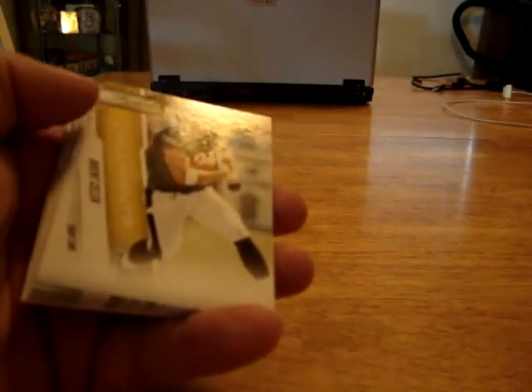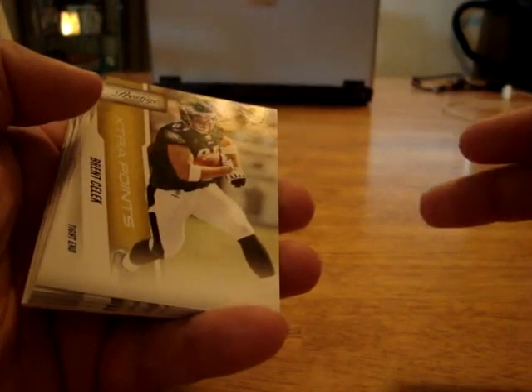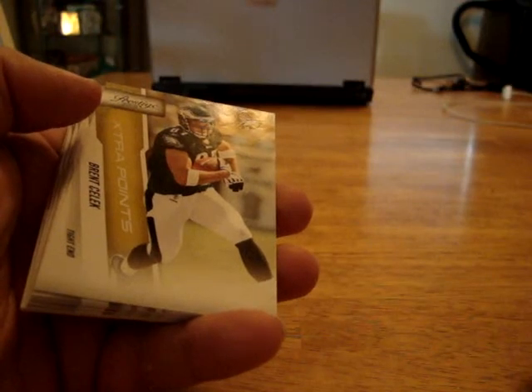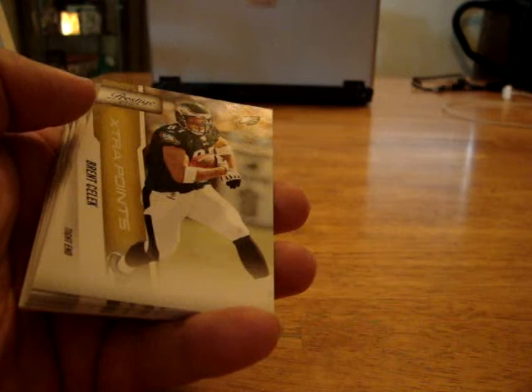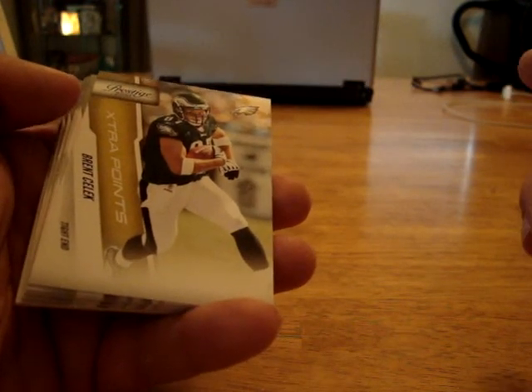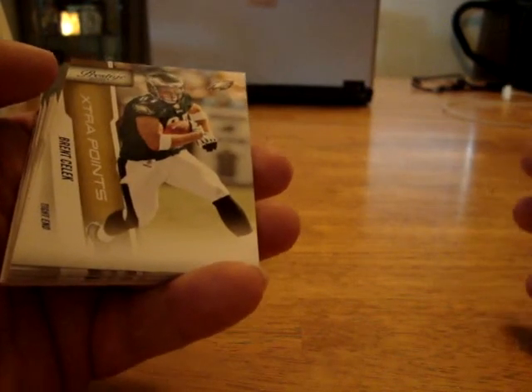Hi guys. Looks like we had a little camera malfunction — between the first video and the second video, the camera had already paused and missed a few packs. So what I'm going to do is go through and show you all the rookies and hits from the middle few packs. That's why I put the cards in order when I do it, so in case you run into this kind of problem.